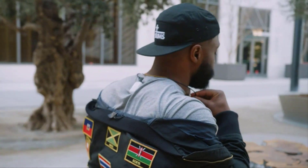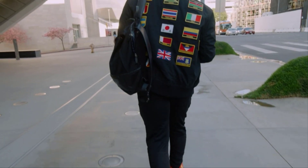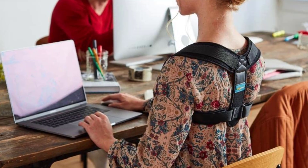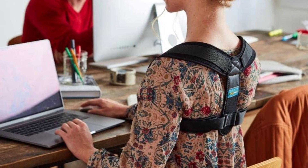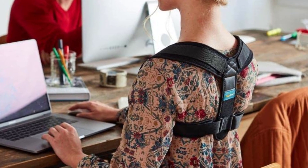Well, today I'm putting the best posture correctors to the test. No fluff, no sugar coating, just straight up honesty about whether this thing is worth your hard-earned cash. Stick around as we dive into the good, the bad, and the downright surprising aspects of the top 5 posture correctors.